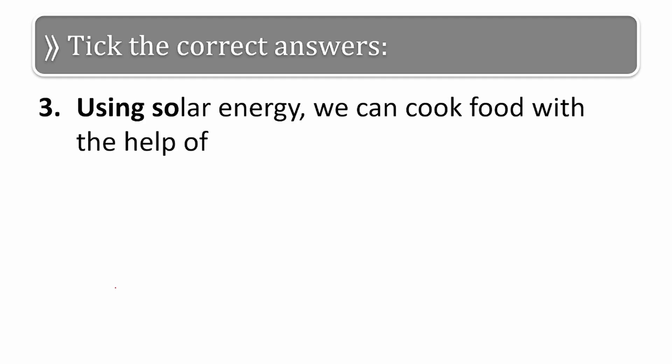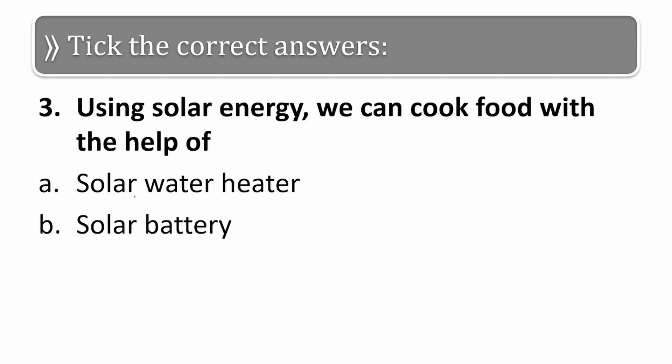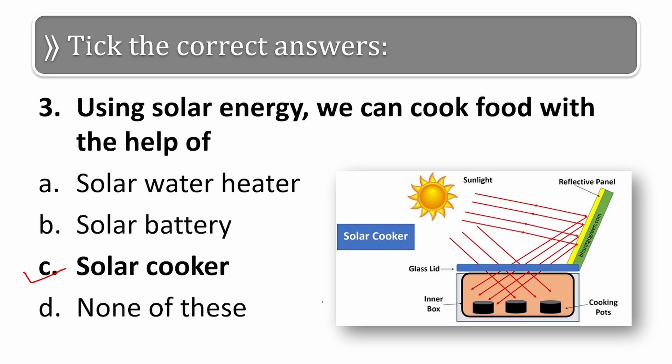The third question: using solar energy, we can cook food with the help of — solar water heater, solar battery, solar cooker, or none of these? The correct answer is solar cooker. Here is the image of a solar cooker — the rays fall onto the mirror, and from the mirror they fall into the box where we keep the cooking pots.